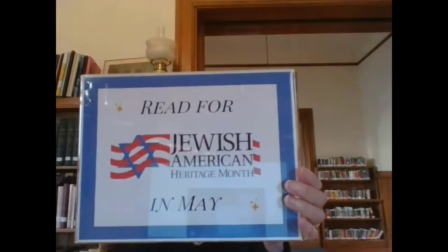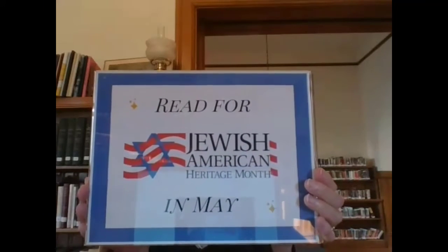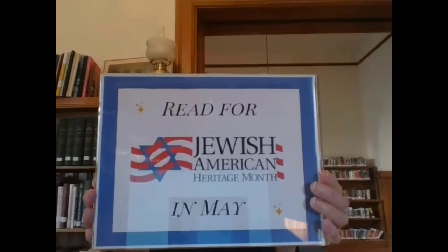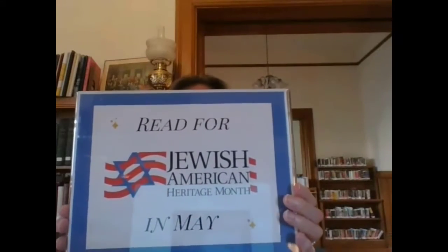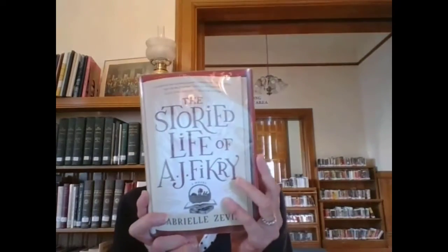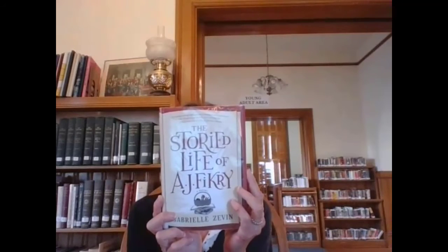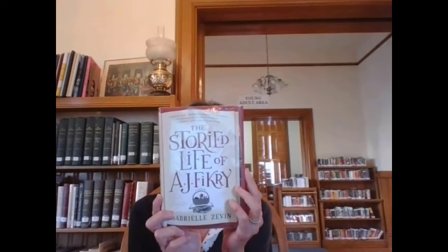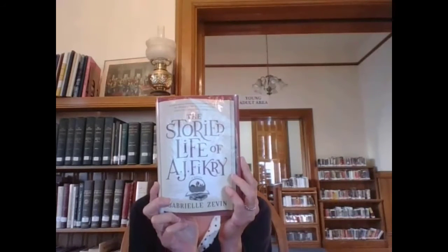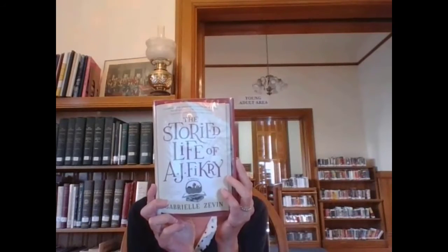Our third display is for Jewish American Heritage Month, and Lori chose all books written by Jewish American authors. You may be familiar with the book I'm going to share from this one — I've shared it with other programs because it's really high on my list of favorite books of all time. It is The Storied Life of A.J. Fikry. On the back of this book it says, 'No man is an island, and every book is a world,' and it kind of sums it up. The Storied Life of A.J. Fikry reminds us that books save us from all kinds of sadness and loneliness in our lives.